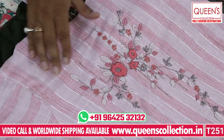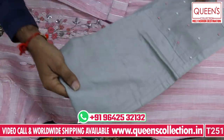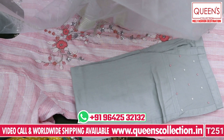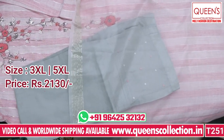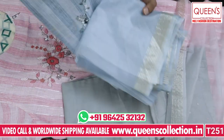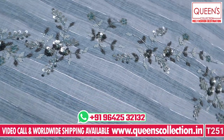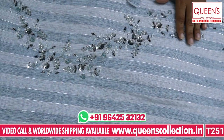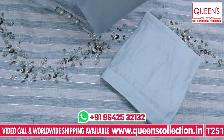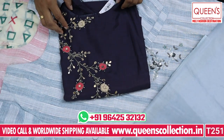This is a heavy colored Trivon fabric suit with a nice beard type embroidery and beadwork. It features gray color with silk fabric, decent work, and tissue material fabric with a double-shirt style. It looks very rich and nice. The range is 2130, with sizes 3XL and 5XL available.